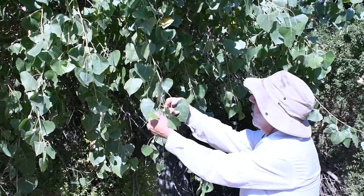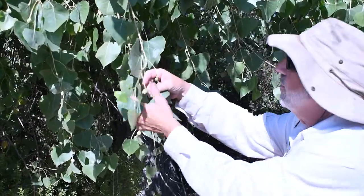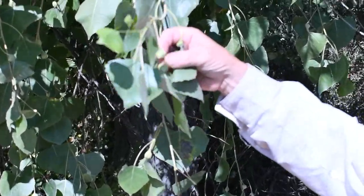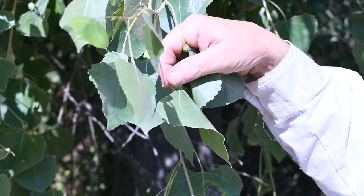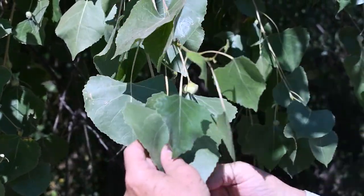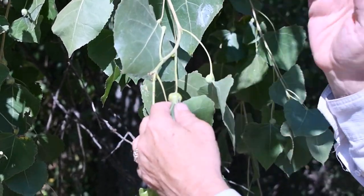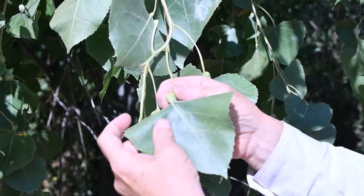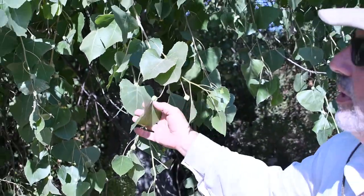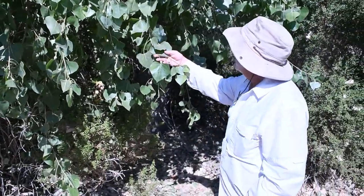What we have here is aphid galls that have placed their eggs at the base of each leaf — at many of the leaves. The little aphid begins to develop inside there, and the plant covers it with a gall — G-A-L-L. The little larva will eat inside there, and then they'll hatch out through holes in the gall and become adult insects.